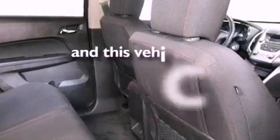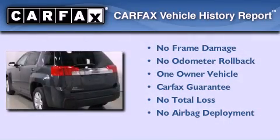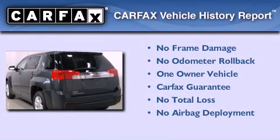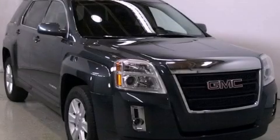This vehicle has fewer than 41,000 miles on the odometer. This GMC has had only one owner and it qualifies for the Carfax Buy Back Guarantee. We invite you to contact us today to learn more about this vehicle.